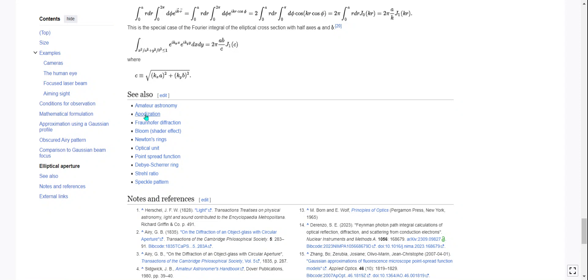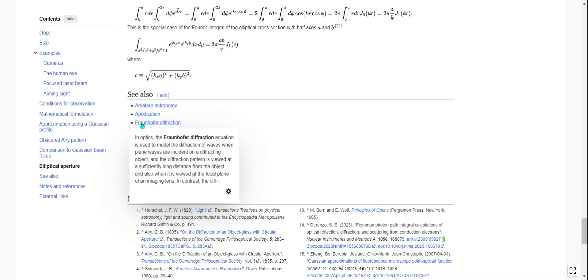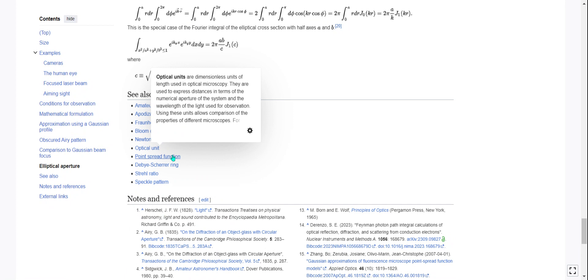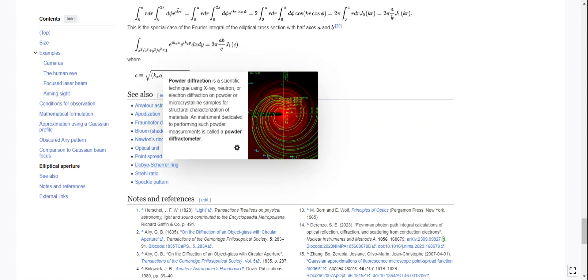I hope some of that, if not made sense, was at least interesting. I don't care to do a summary because I don't fully understand all of it myself. Related topics include apodization, Fraunhofer diffraction, bloom shader effect in computer graphics, Newton's rings, optical unit, point spread function, Strehl ratio, and speckle pattern. Goodbye.